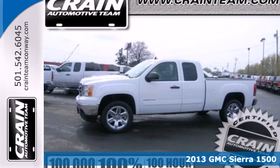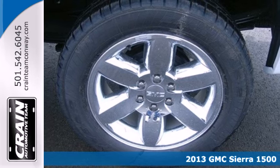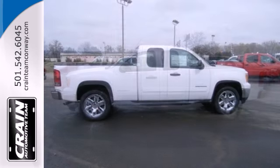It's a 2013 GMC Sierra 1500. This truck is more than just good looks — it has the brawn to match, so you don't have to trade the ability to turn heads for the ability to get the job done.